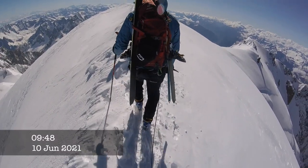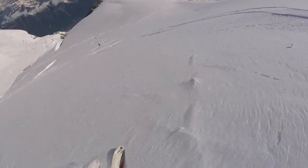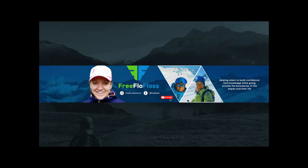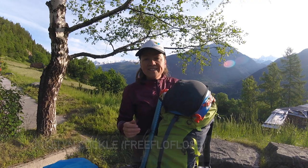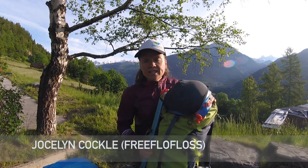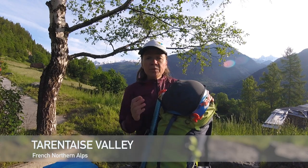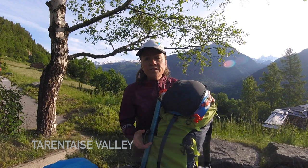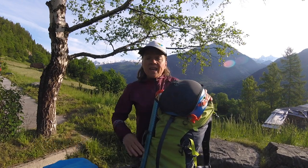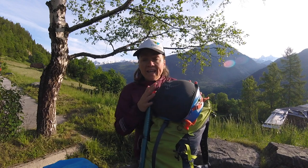Two days ago we climbed and skied the north face of Mont Blanc, and in this video I'm going to show you what to pack and how to pack for the summit day. Hi skiers, welcome back to the channel. My name is Floss and I'm an international ski teacher and mountain leader here in the Northern Alps. On this channel I help skiers build confidence and knowledge outside the slopes.